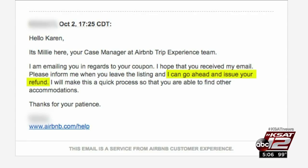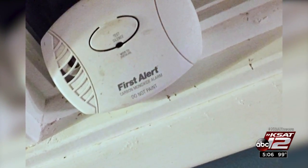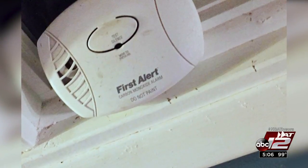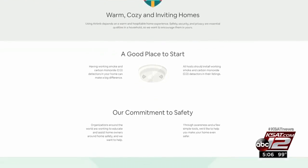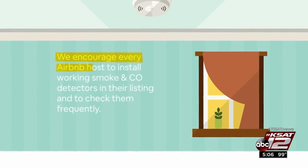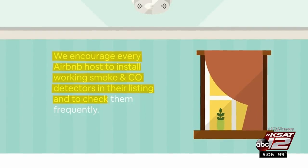Airbnb gave her a full refund and removed the listing. Karen also noticed a carbon monoxide detector unplugged — a safety concern. Airbnb has a webpage dedicated to safety which states: "We encourage every host to install working smoke and CO detectors and to check them frequently."